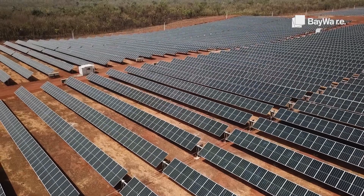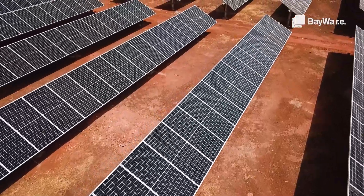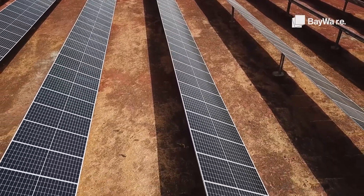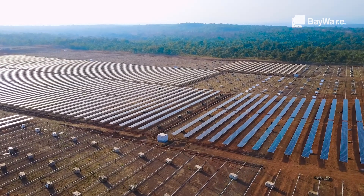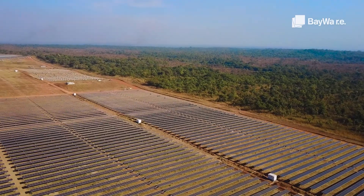We are very proud that B2Gold has entrusted us as solar and hybrid system experts to support the development and implementation of this project. It has been an outstanding team effort with B2Gold and our partner Biwa.ie to make this project a success, and we as SunTrace are very proud to support our clients moving towards renewable power production.